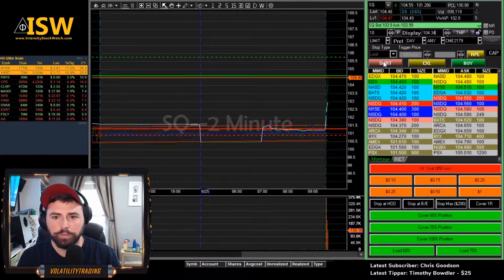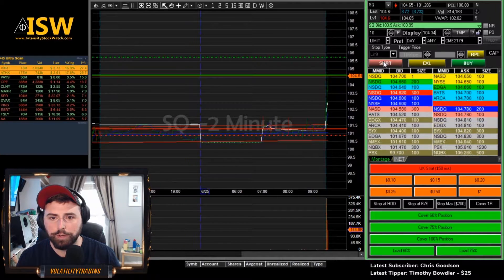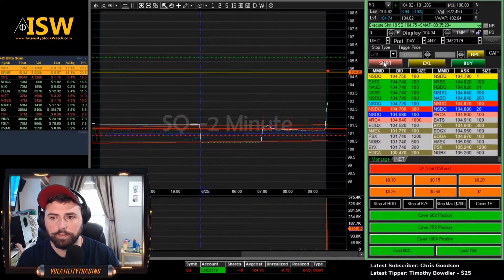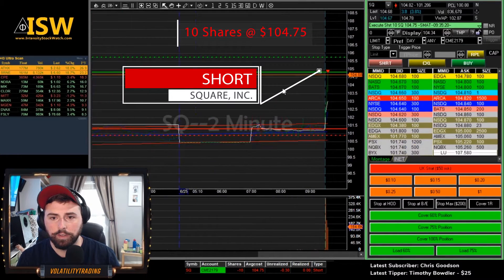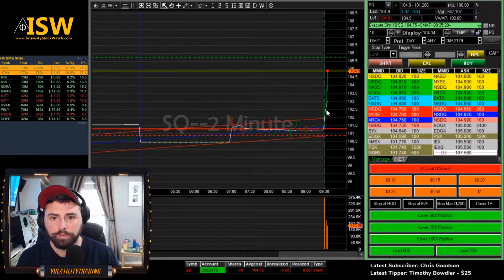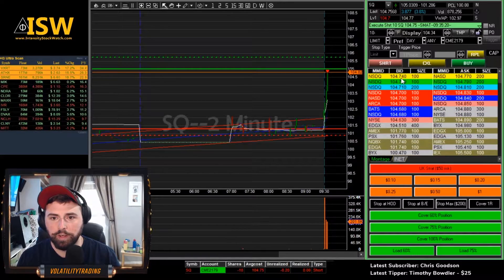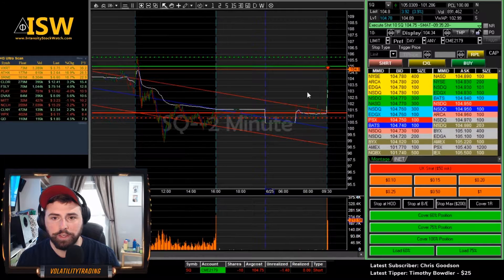Watching SQ here. Let's see if we can get this popped through 50. There we go. Get the extension up towards 105. We'll start it here. Got 75 — the spread was actually really good there. See what it wants to do if it wants to go through 105. We got that previous resistance up there around like 105.75. That's the high from yesterday.